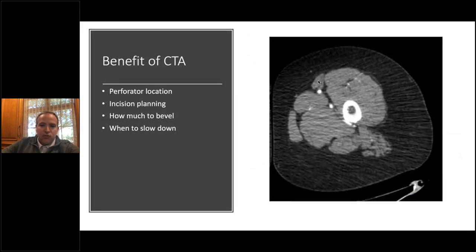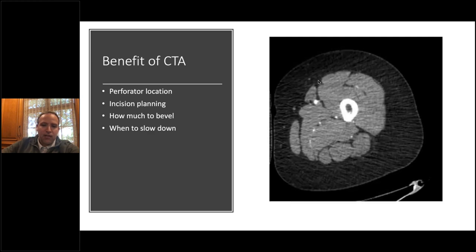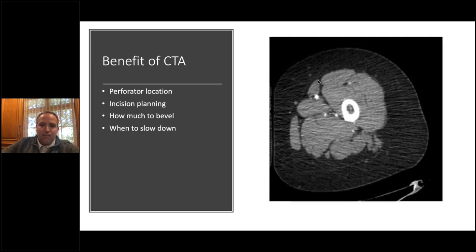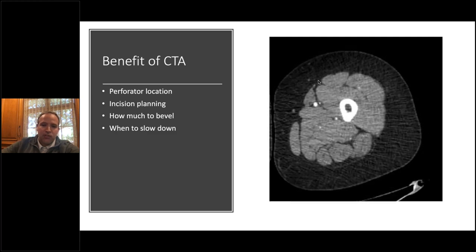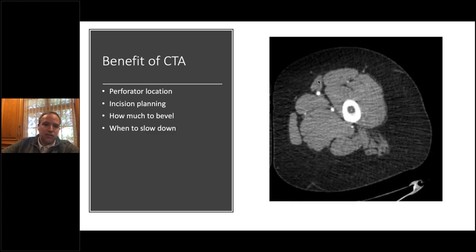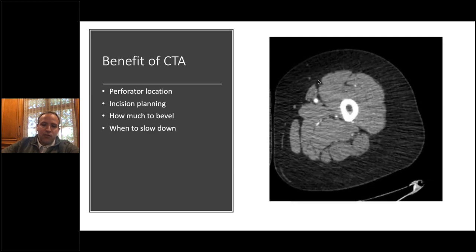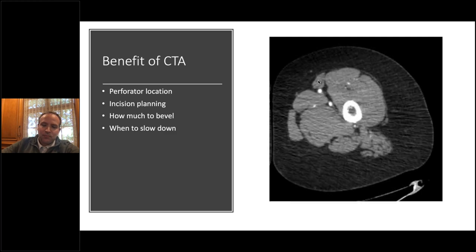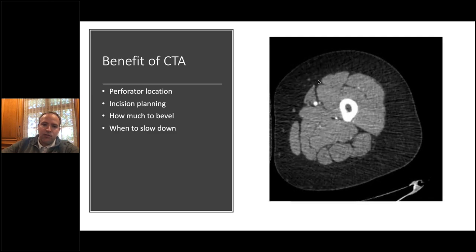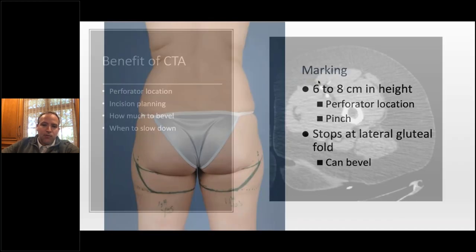Imaging is critical for all our PAP patients. It tells us where the perforator is, which dictates how we design the flap. Some patients you have to go lower than the gluteal crease — in those patients I counsel them using the CT: 'Your perforator is low; that's your anatomy, that's why your scar is going to be visible.' It's not because I don't like you or I'm not a good surgeon — it's your anatomy. Also, if the perforator is low, I'm more likely to bevel in the thigh. It tells you when to slow down — I typically go pretty quickly up to the adductor, but if the perforator is real superficial in the adductor, you need to slow down quickly.